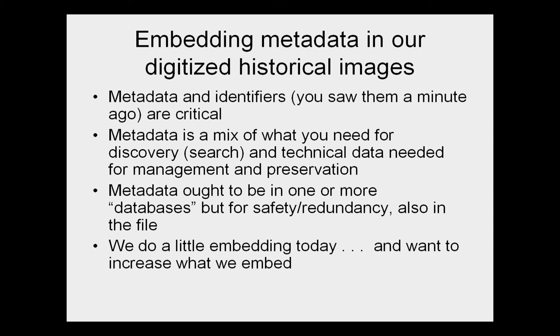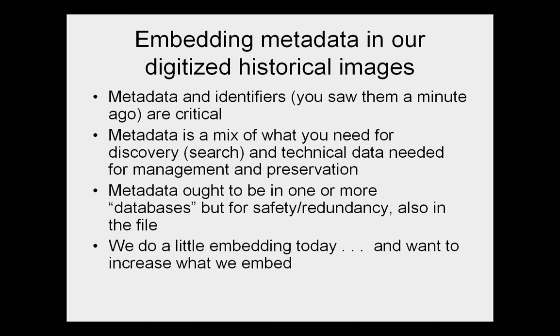Pete Souza made a nice point about embedded metadata and its importance. We see this in digitized historical images too — identifiers are one of the things you really want to embed. Metadata sometimes people think of only for search or discovery, but the metadata we're focused on here also includes technical information needed to manage and preserve pictures. You need metadata in databases or catalogs, but embedding has a lot to recommend it for safety and redundancy — to park something directly in the file. We do a little today but would like to do more.